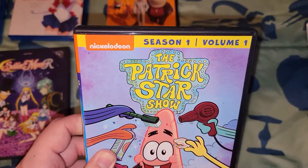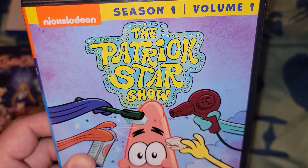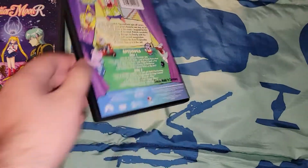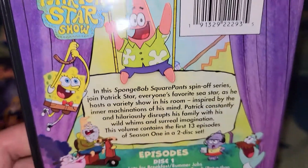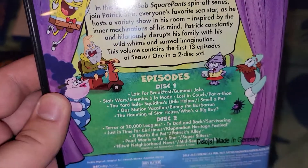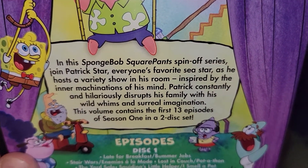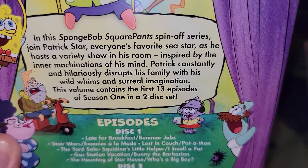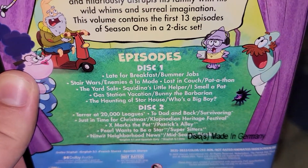First ones are the DVDs. Nickelodeon season one, volume one — The Patrick Star Show. I got this last week because I haven't had time. This isn't really The Patrick Star Show — that's Patrick, Spongebob, and some other characters. It has the first 13 episodes of season one in a two-disc set.